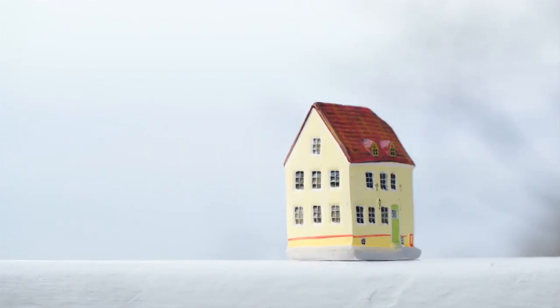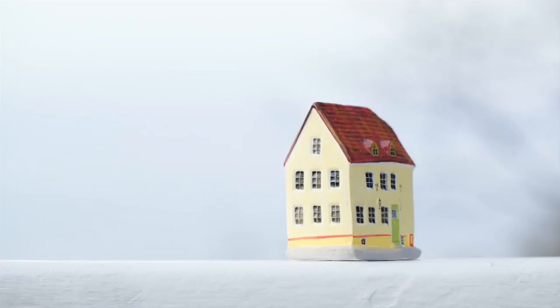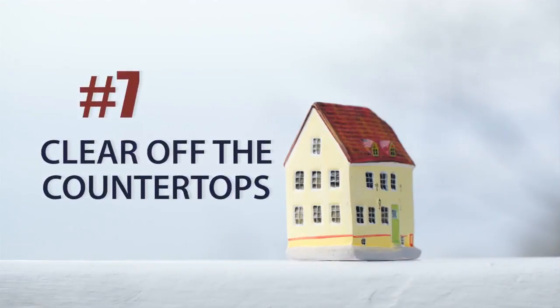The sixth thing you want to avoid is laundry being placed out. Even if it's clean laundry that's been folded and set out on the ironing board or in your laundry room, it can look a little too lived in. Remember, we want people to imagine themselves in your home, and if they're seeing your laundry on the counter, that can kind of diminish the effect.